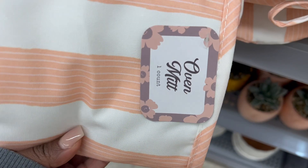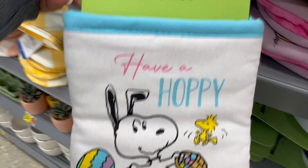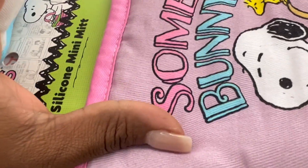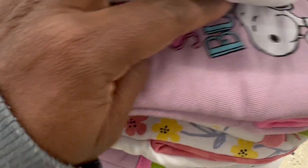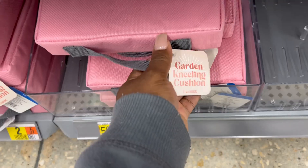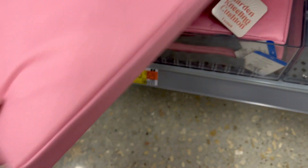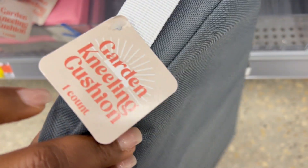First, hitting up the Walmart Dollar Shop — I did see some new items this week, but again they had more areas where it looks like they need to stock. It's been a little over a week since the last time I went. One thing I can tell you between the difference of Target Dollar Spot and Walmart Dollar Shop is it seems like Target just has a lot more items and they stock them more often. But Walmart does have some really nice things.